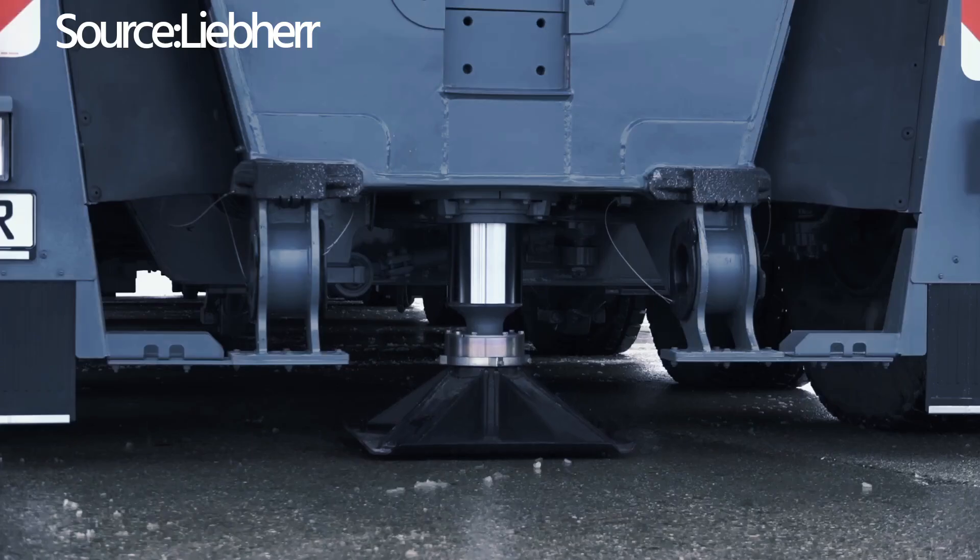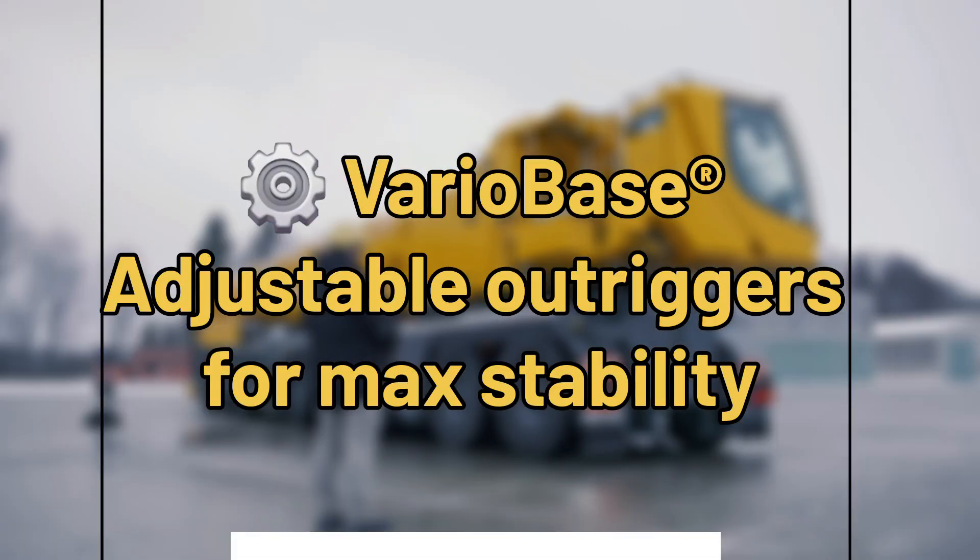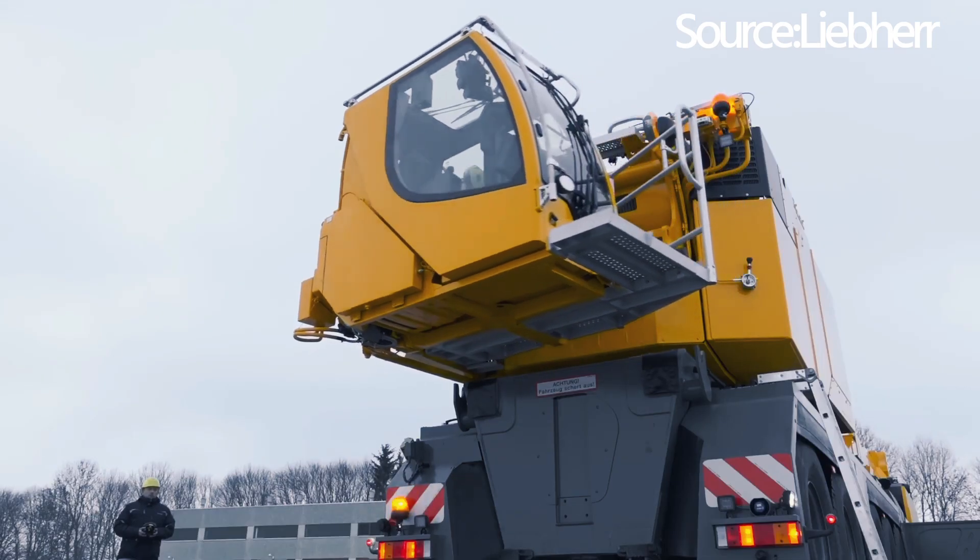Imagine a crane that glides effortlessly across diverse sites, with innovative quick-release couplings ensuring seamless transitions from transport to operation.